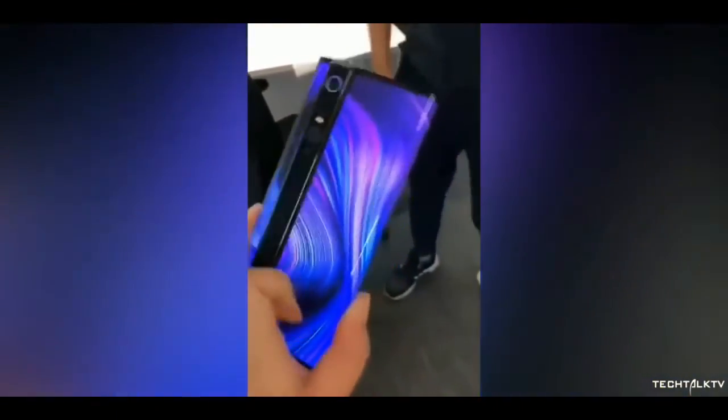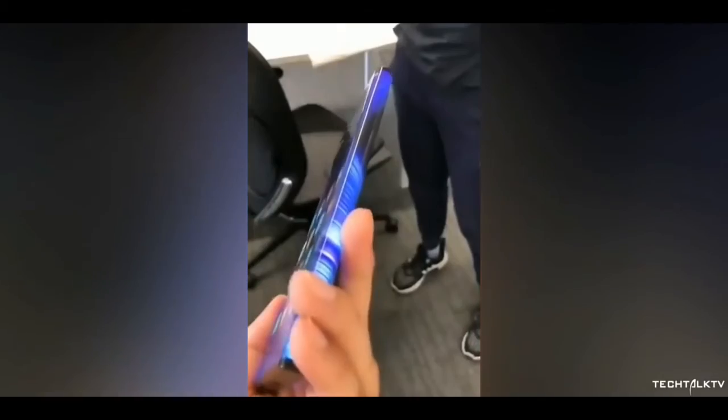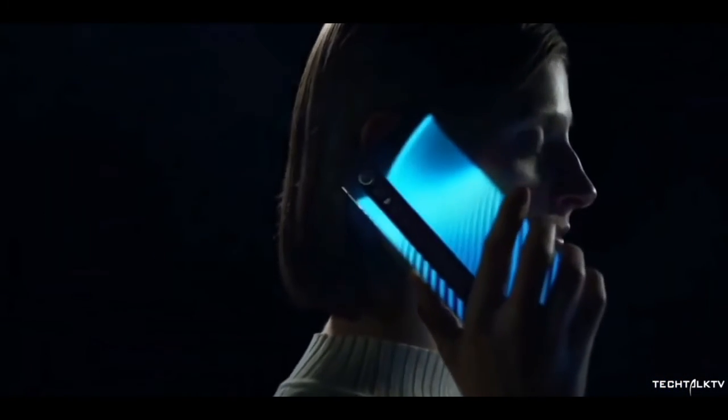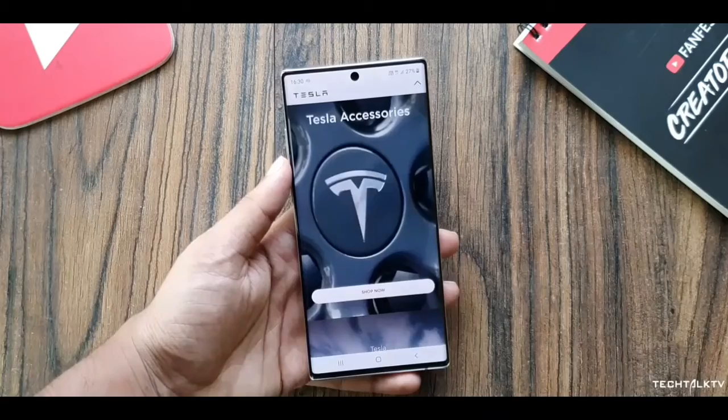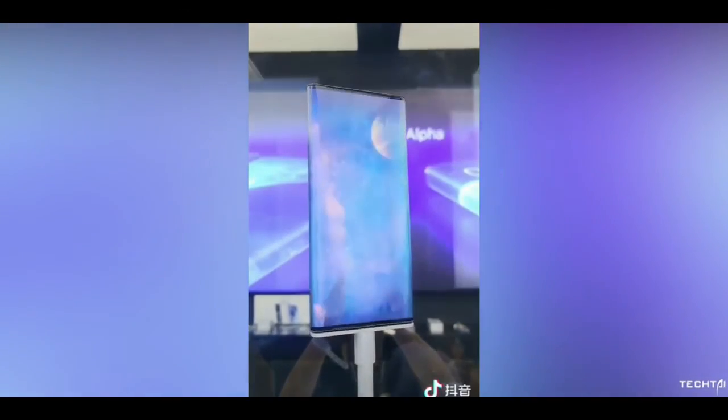Phone companies aren't dumb — they're racing to increase the screen-to-body ratio because they know there's huge demand for it. That's why this phone exists, and probably more companies will follow suit with similar phones. One more thing: accidental touches won't be a problem because they can ignore the side areas with software, just like Huawei did with the Mate 30 Pro and Samsung does with their flagships. What do you think about this phone? Let me know in the comments — I'll see you tomorrow. Peace out!